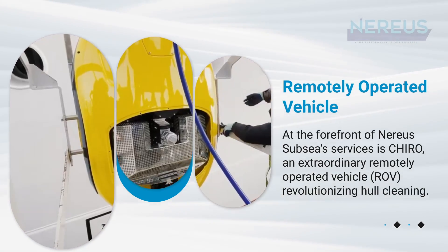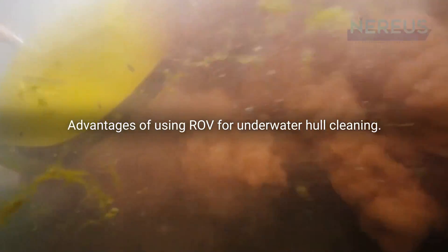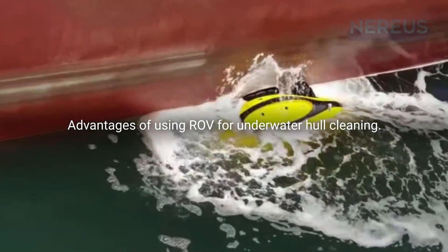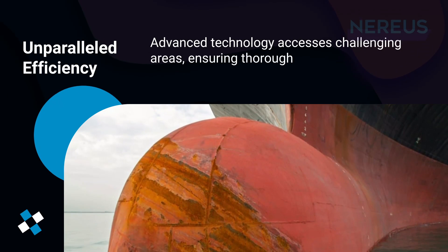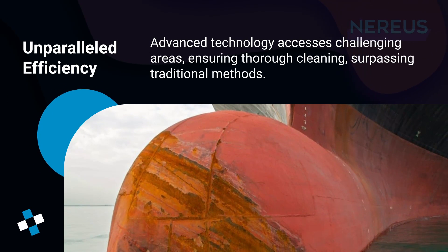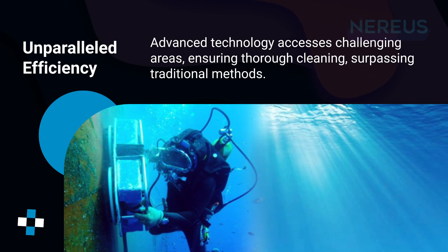Let's explore the advantages of using ROV for underwater hull cleaning. Unparalleled efficiency: advanced technology accesses challenging areas, ensuring thorough cleaning surpassing traditional methods.